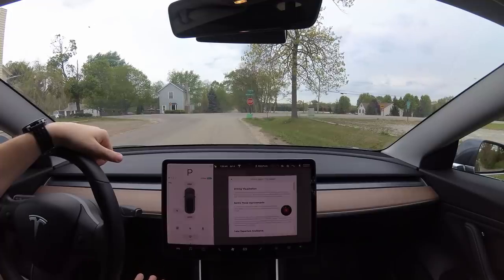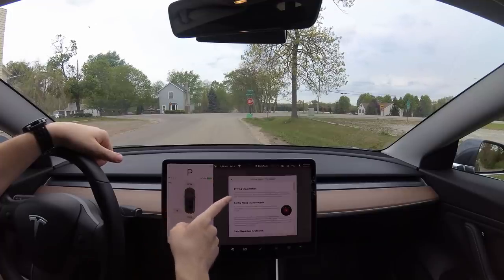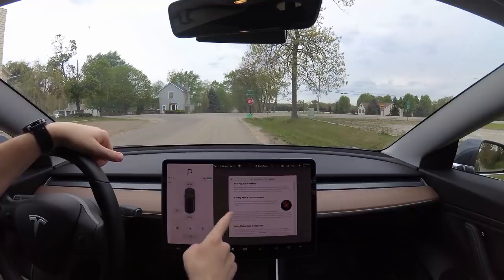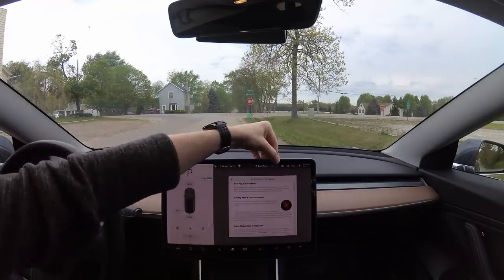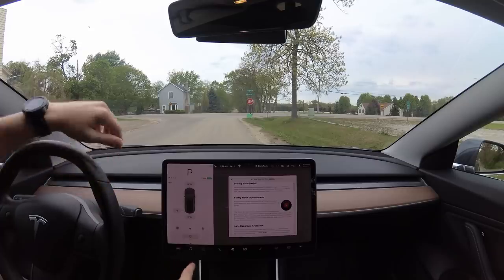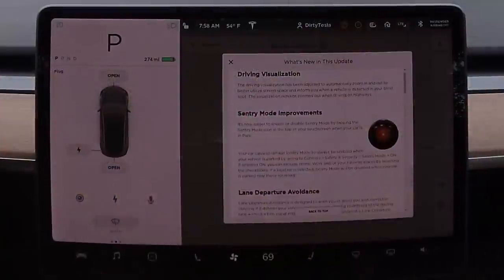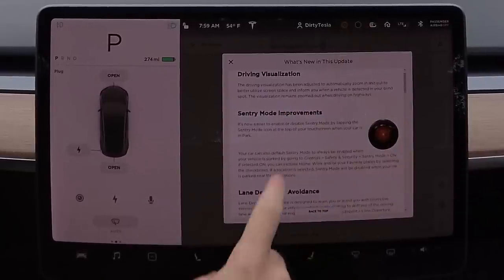I just want to look at the release notes really quick. Driving visualization is what we're going to see over here. Sentry mode — this is pretty nice. Now you have a button you can see right here. Rather than having to go into all the menus and turn it on, I can just click that and it'll be activated. So there it is, it's on, but I'm going to be driving so we'll turn it off.